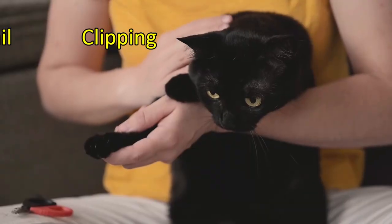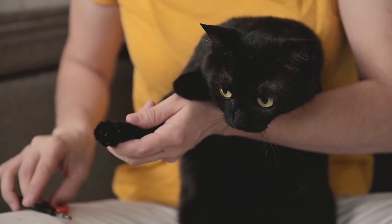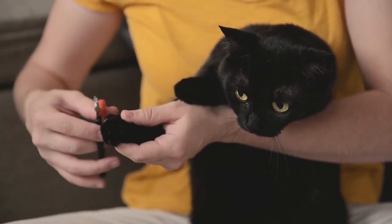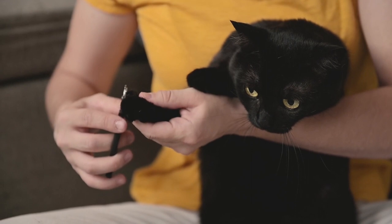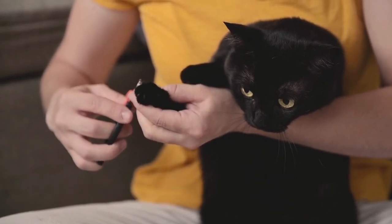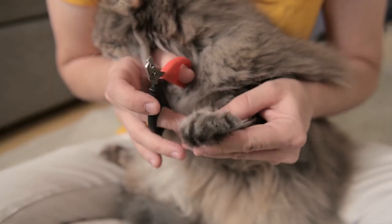Last but not least, we have the nail clipping finale. This skill comes with practice, and the goal is not to damage your cat's nails but simply to trim the tips. Your cat needs those claws for stretching and good health. Use a cat-specific nail trimmer and avoid cutting too deep or into the pink part, as that can be painful.